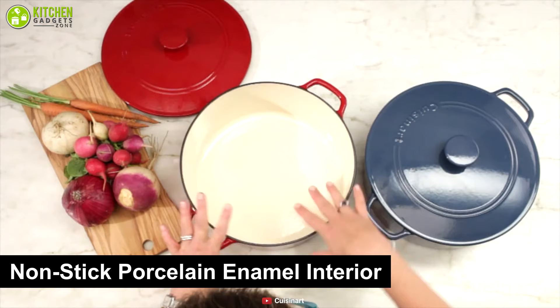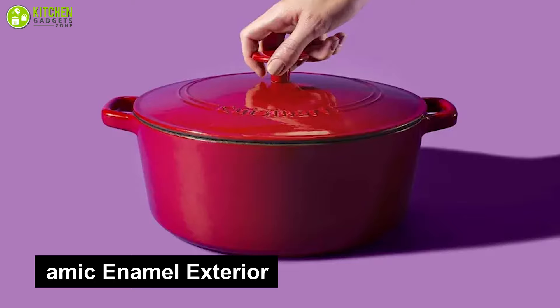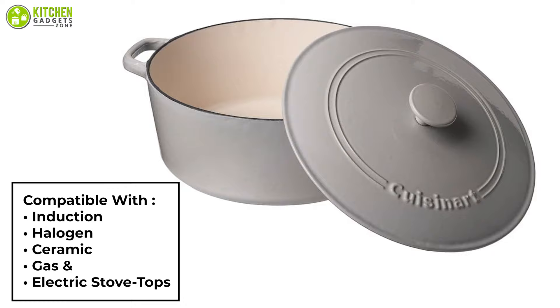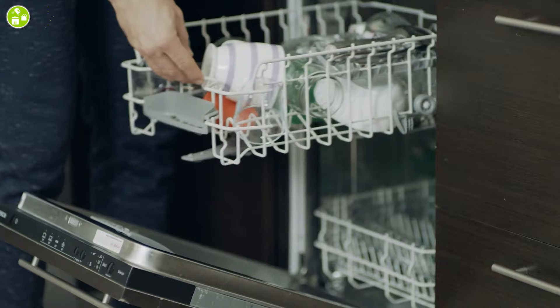The porcelain enamel interior is nonstick and the surface doesn't affect flavor or absorb odor, so it is ideal for cooking. The ceramic enamel exterior has a strong durable finish in rich colors that complement any kitchen decor, making the oven ideal for cooking, baking, and entertaining. It is compatible with induction, halogen, ceramic, gas, and electric stovetops, and cleanup is effortless as the pot can be washed in a dishwasher.